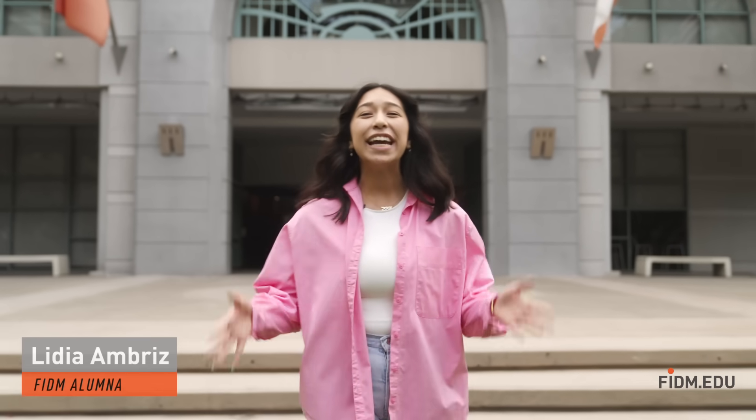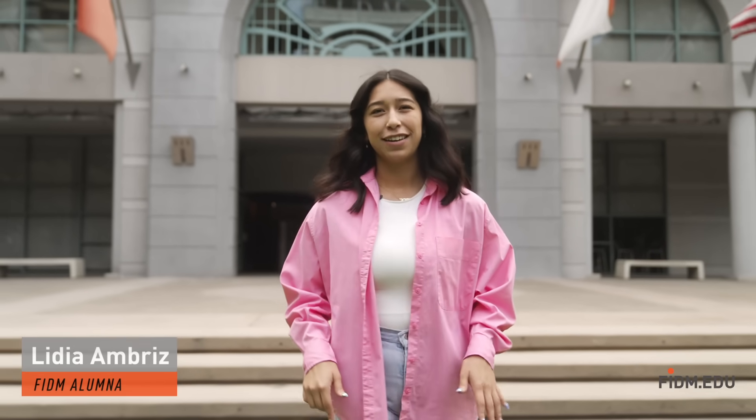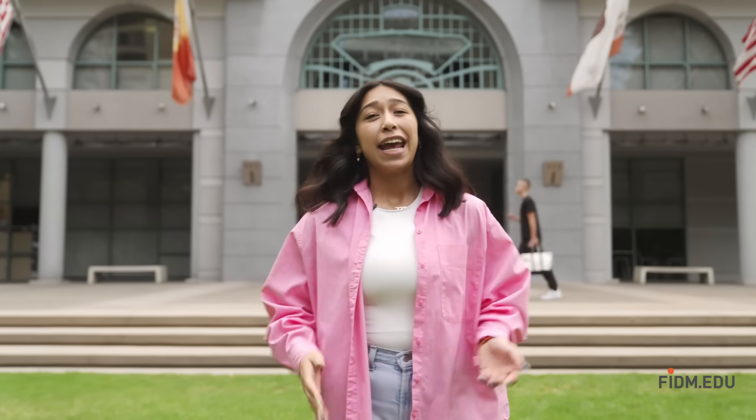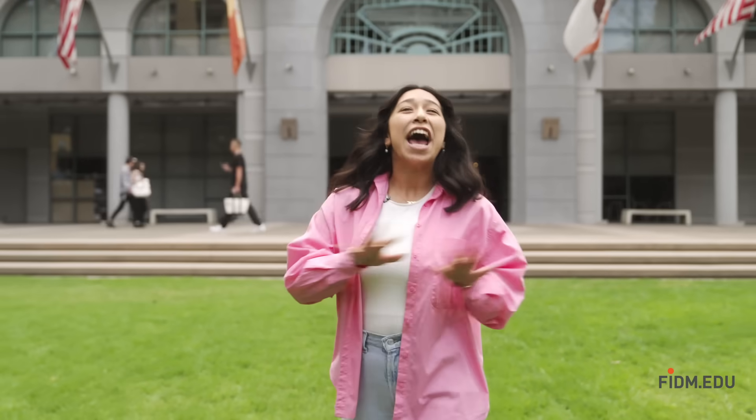Hi, my name is Lydia. As soon as I walked into FITM, I knew instantly this college was meant for me. What stands out about FITM is the merging of creative thinking and business expertise. FITM teaches us to bring creativity in everything we do. There's nothing like it, come on, let me show you.